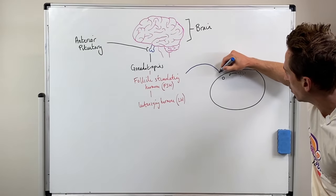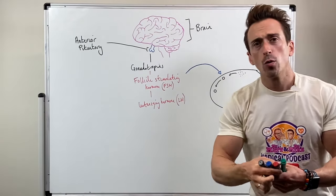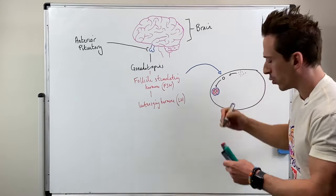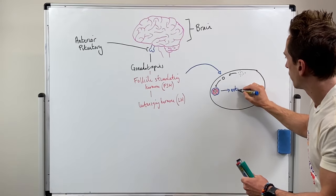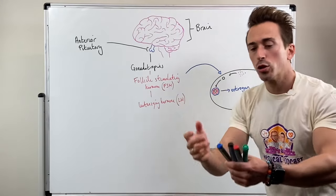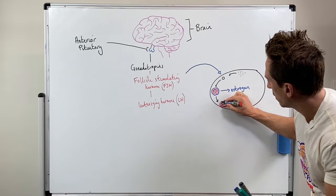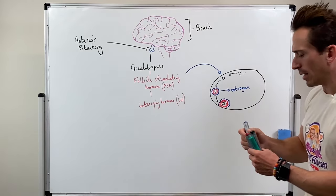Follicle-stimulating hormone stimulates the primary follicle to turn into something called a secondary follicle. This secondary follicle starts to grow and develop a number of different cells around it. These cells are going to produce a hormone called estrogen. The secondary follicle then begins to turn into a more mature, or Graafian, follicle, which really starts to thicken up these cells — called granular cells or theca cells — and pumps out more estrogen.